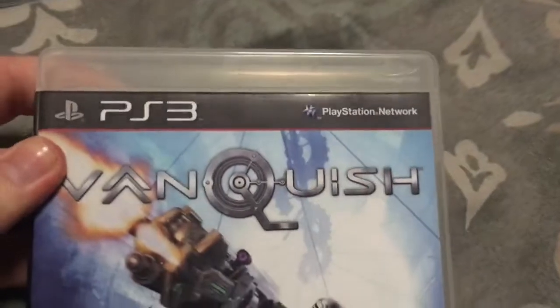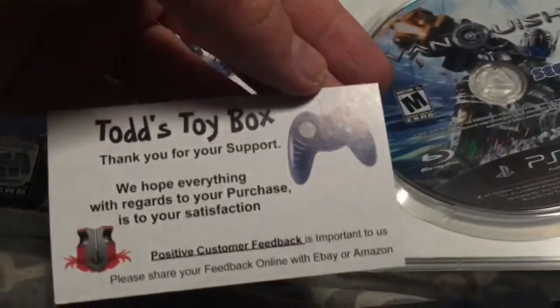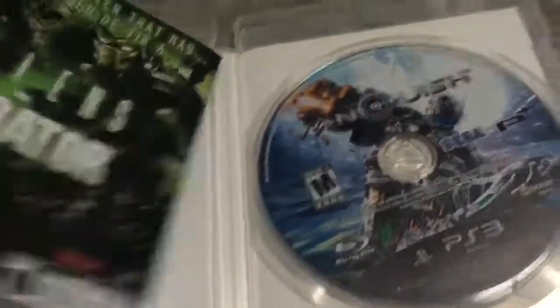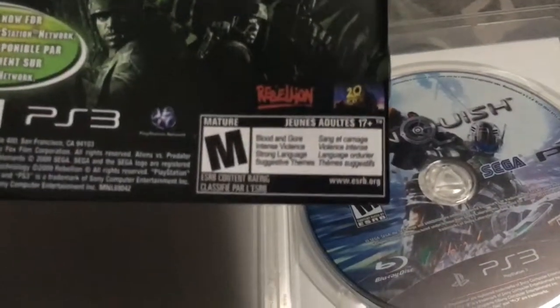Bought this in August 2017 from Amazon — Vanquish. This game's awesome. Got it from Todd's Toy Blocks. Just got it now for Aliens vs. Predator, from 20th Century Fox and Rebellion Interactive.